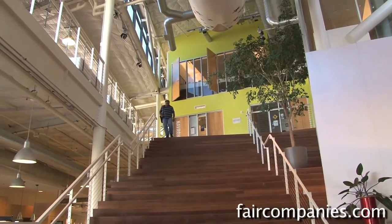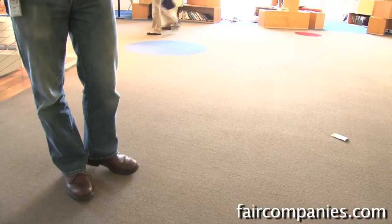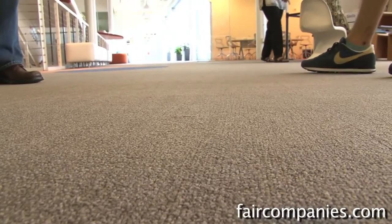This building is a fairly green building. A lot of the materials they use, like these carpets and the chairs and everything, are cradle-to-cradle certified. If one of these carpets gets stained or messed up, it's basically a square that they can just lift up and send it back and put a new one in.